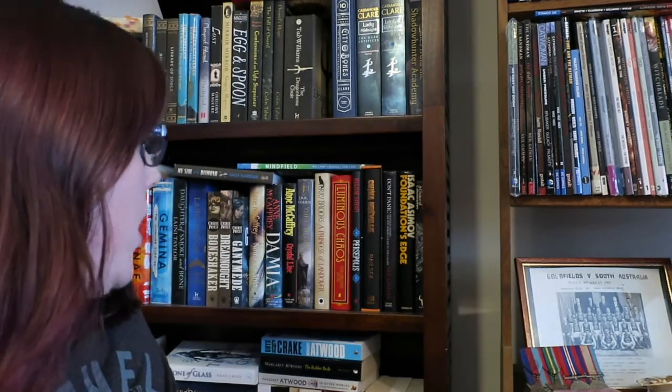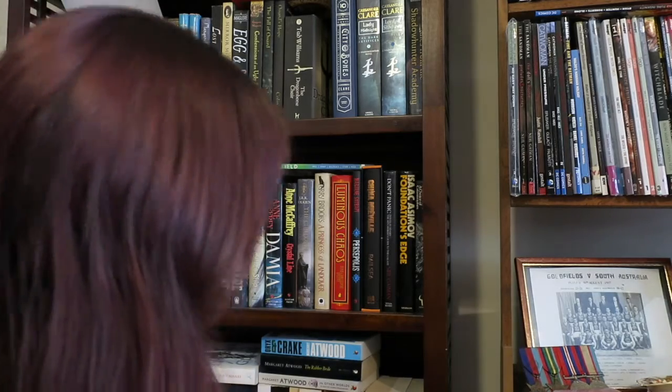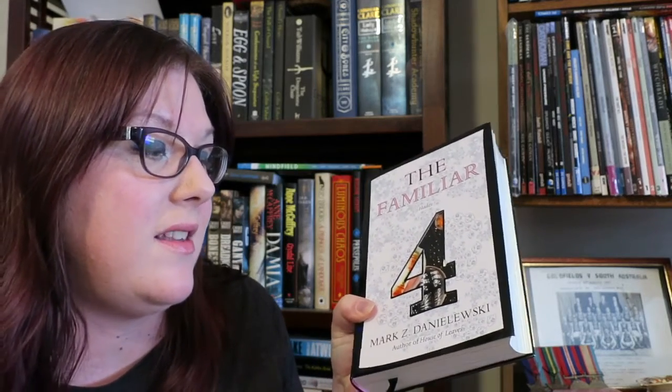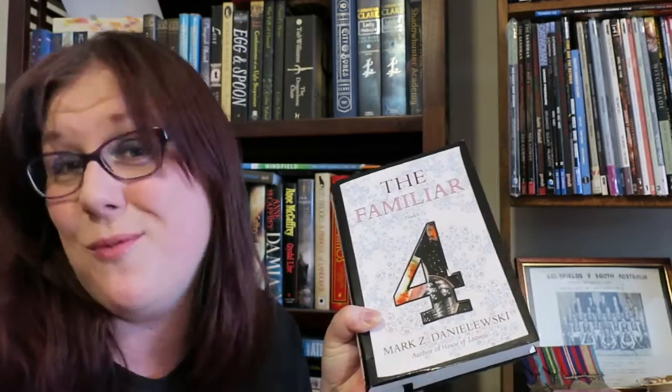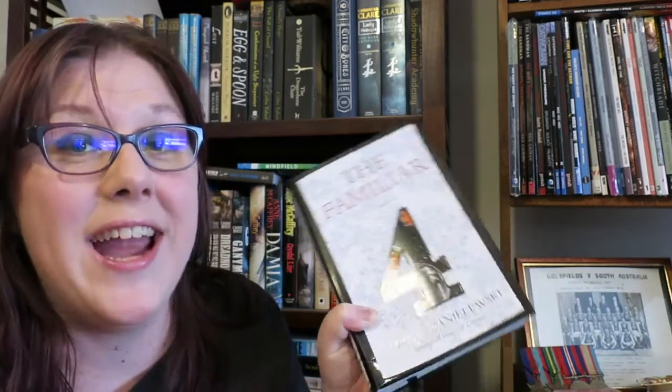The first one is an author's name or title with the letter Z in it. I don't think I've got one here, but I definitely have one on the other side of my lounge. I've got a book by Mark Z. Danielewski — the Z is even by itself — and this is the fourth book in the Familiar series, and it's called Hades.